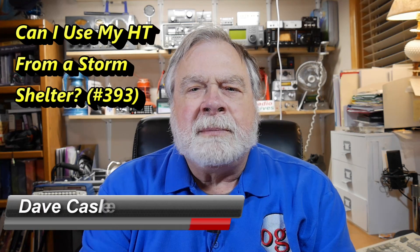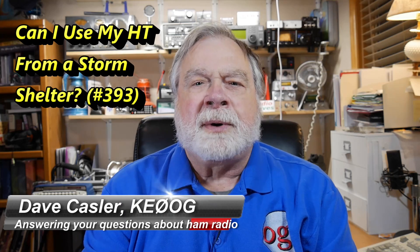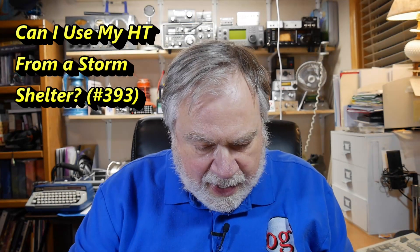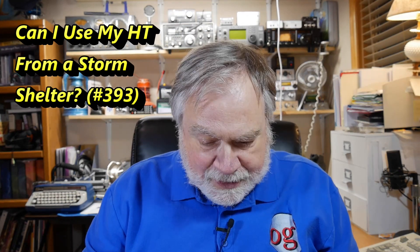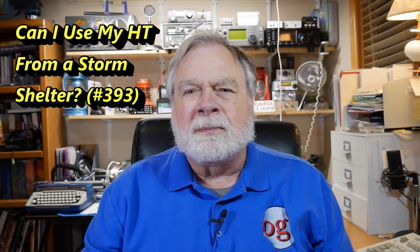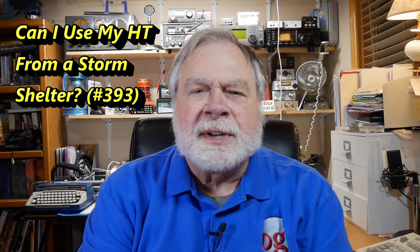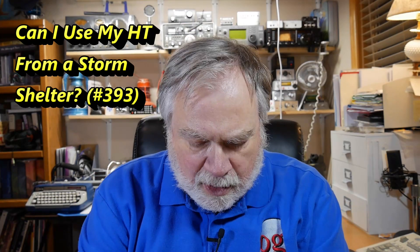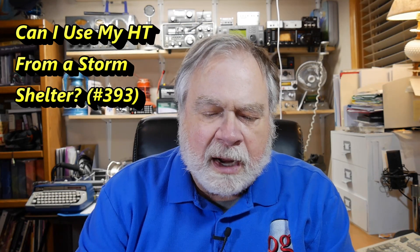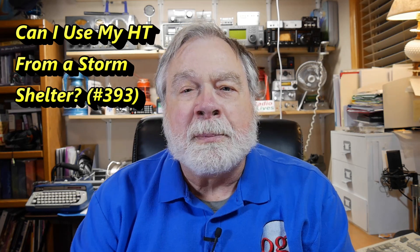Hello Auggies Worldwide. I'm Dave Kassler, Amateur Radio Callsign KE0OG, here with another episode of Ask Dave. This is a very simple short question that was asked by Stephen Robertson, KE0JLG. It's just one line, but the answer is a little bit longer. The question is: is an HT ham radio able to transmit and receive in a tornado or storm safe room?